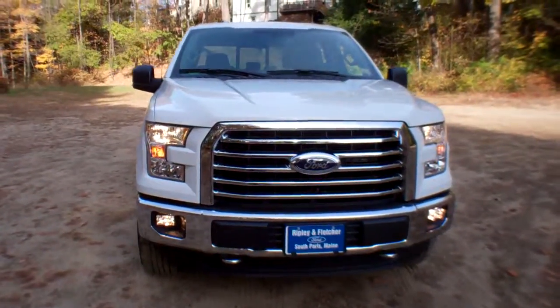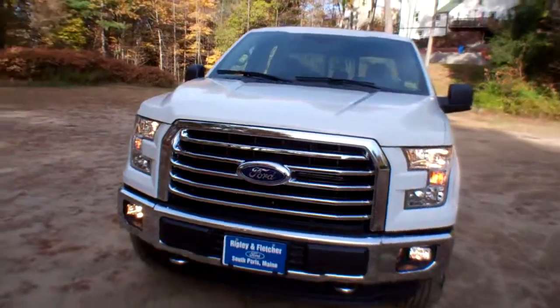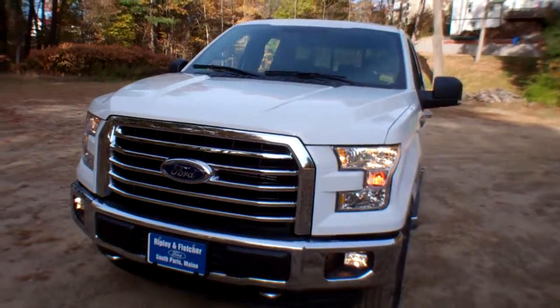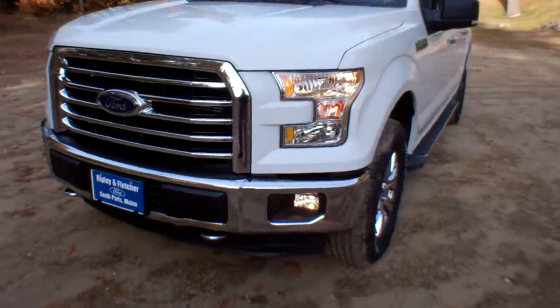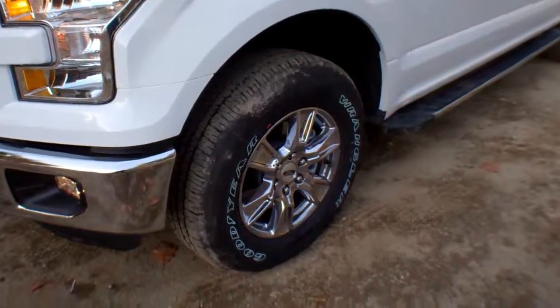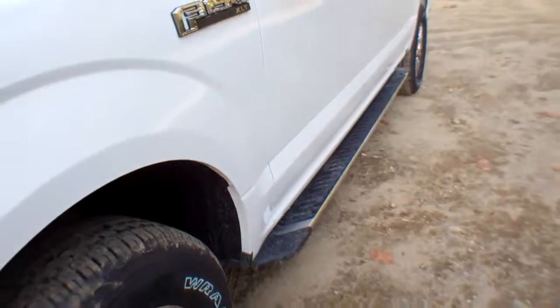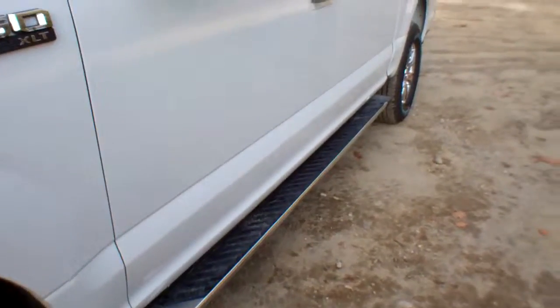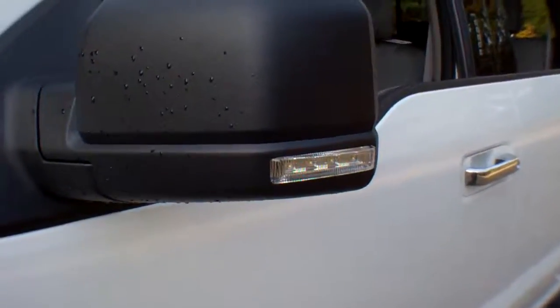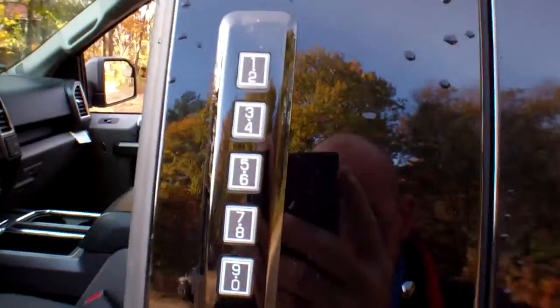It is an XLT, giving you fog lights. It's called Oxford White. These are six-spoke 18-inch chrome rims — beautiful rims — chrome running boards, spotlight mirror spotlights, and a keyless entry pad.